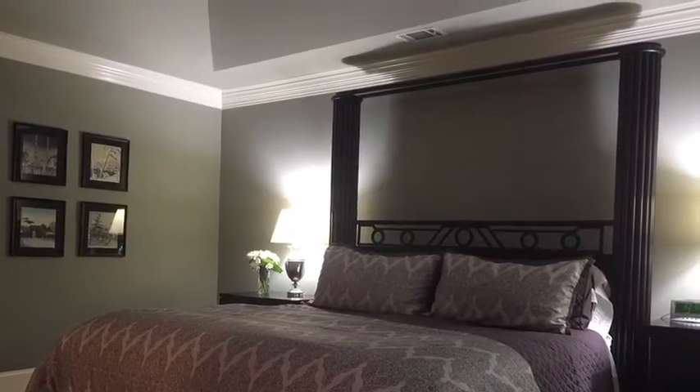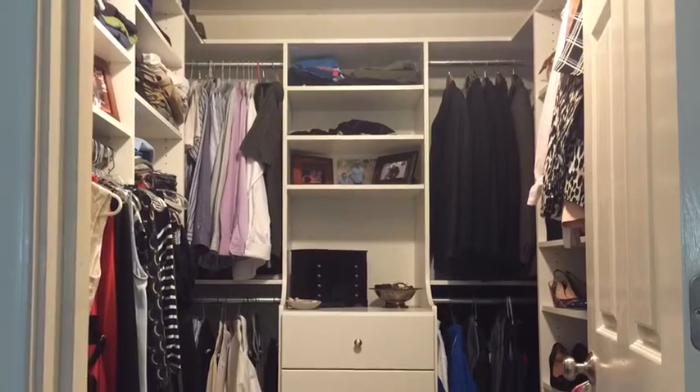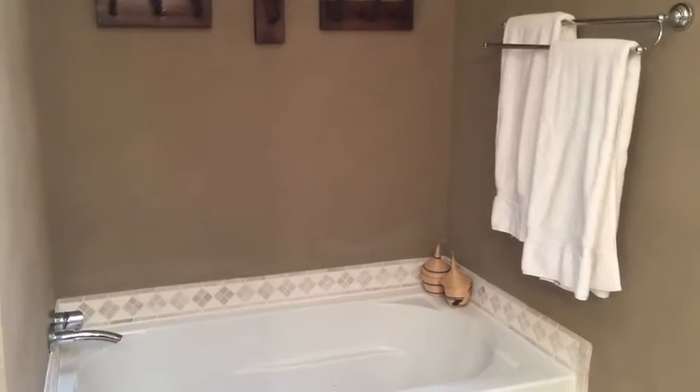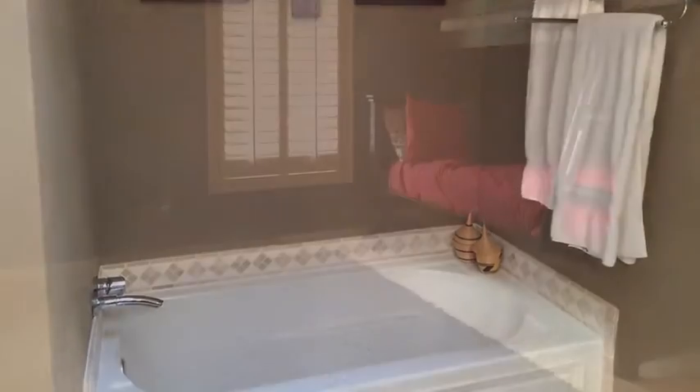The master bedroom is quite large. It can easily hold a king-size bed, and it has a custom California closet organizer. The master bathroom has been remodeled, and has a soaking tub and a separate shower. There's also a linen closet in the bathroom itself.